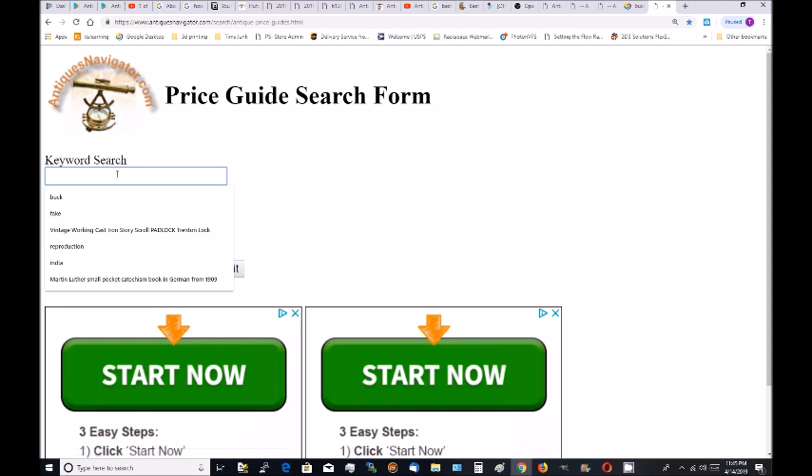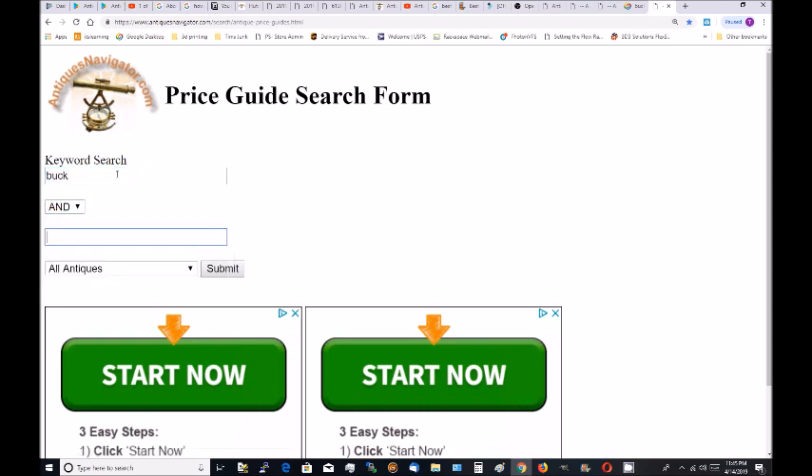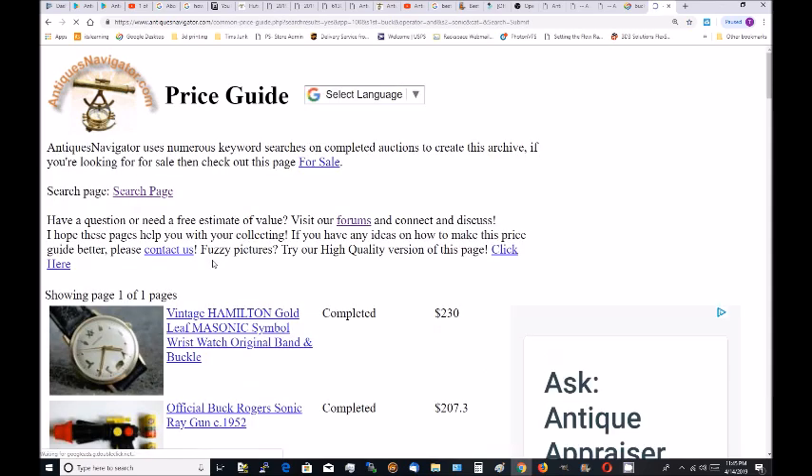Let's go back to the search page. Let's try 'Buck' and 'Sonic'. Hit the search button. The toy says 'Buck Rogers sonic ray' on it — that's why I know how to search for that.